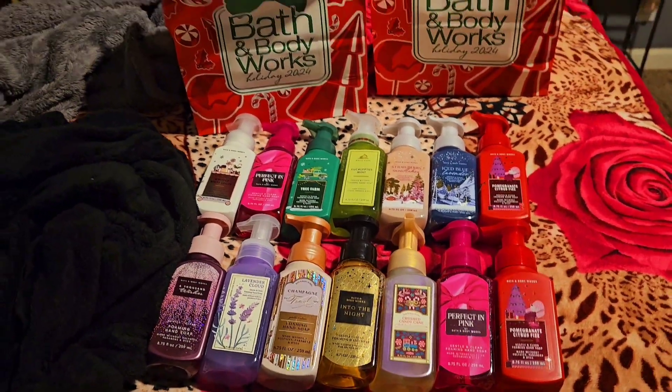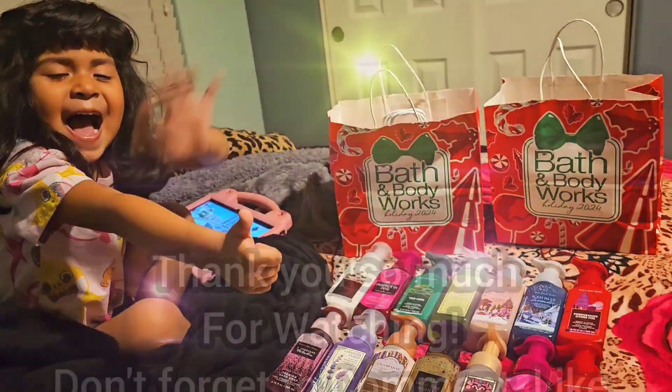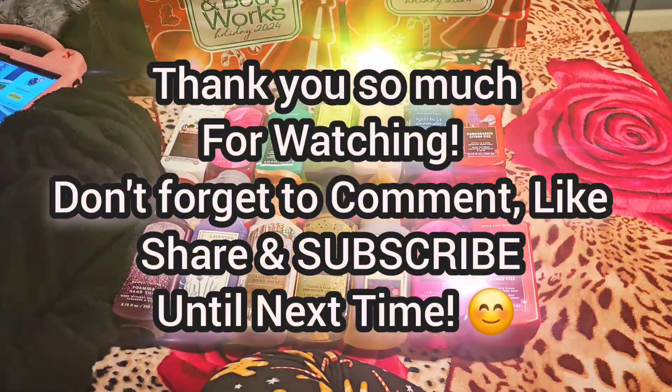Thank you for watching, I hope you guys enjoyed the video! Thumbs up, and talk to you guys next time. Say bye mama — thank you for watching, bye!